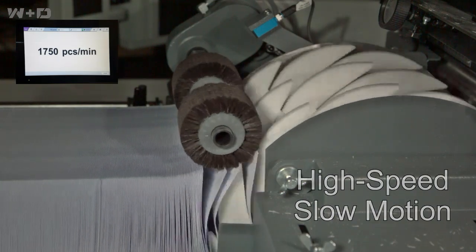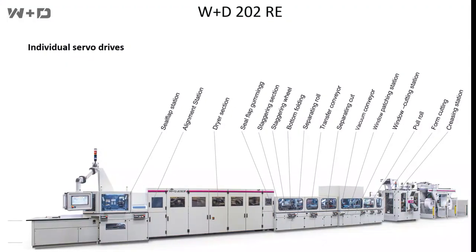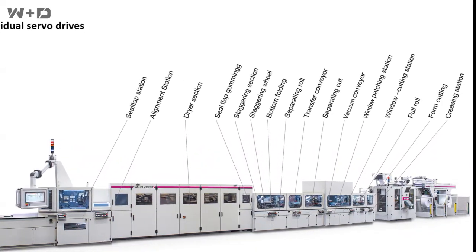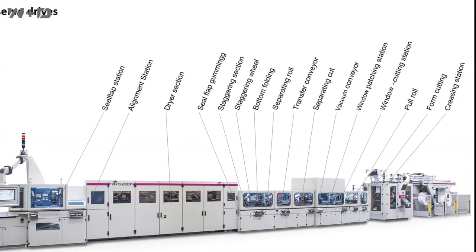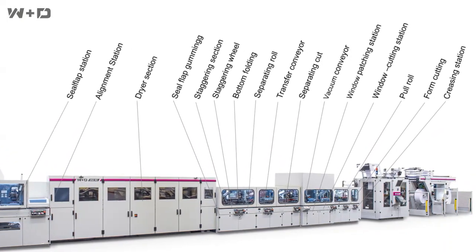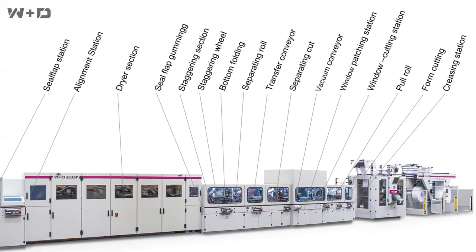The new W&D-202RE is completely servo-driven. Settings of each individual station can be made or adjusted while the machine is running, eliminating significant startup waste. All bevel gearboxes have been replaced by maintenance-free servo drives, which helps to speed up changeovers and shortens time for fine-tuning.